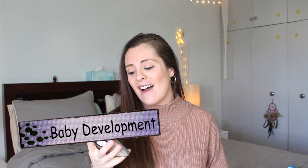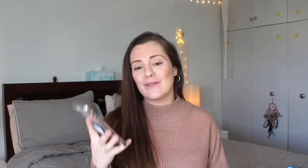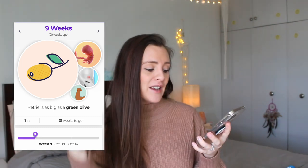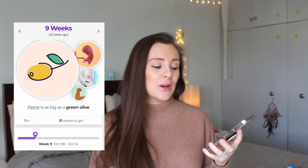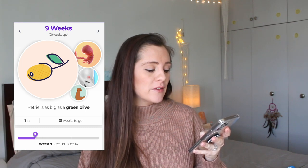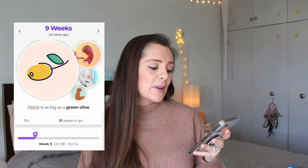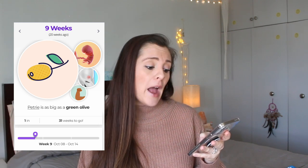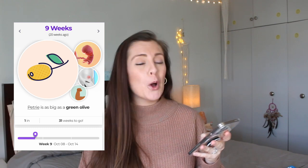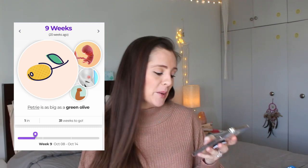For the baby development, baby Peach Tree is a green olive — you can see we're at nine weeks with 31 weeks to go. This is the end of the embryo period. Your baby is only an embryo for one more week and is already developing into a fetus. He's now an inch long, the size of a medium green olive — but no martinis please!